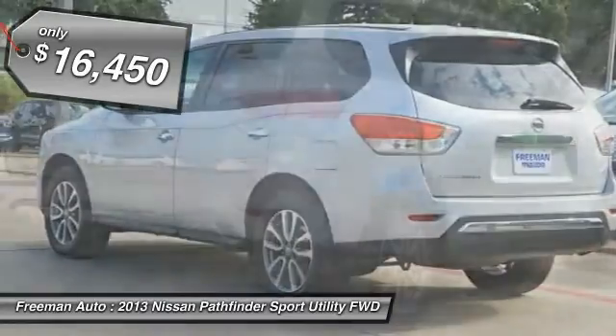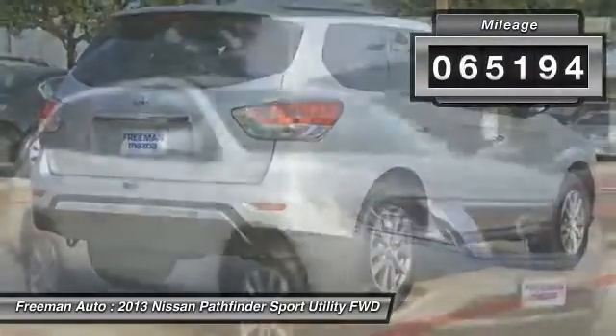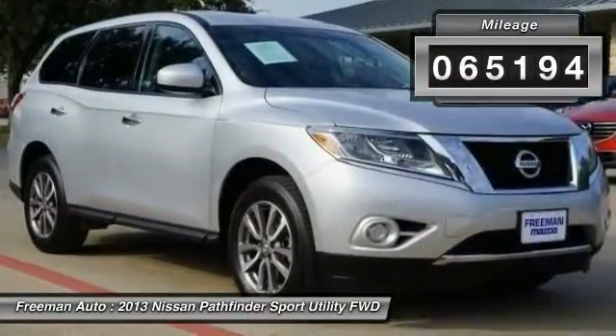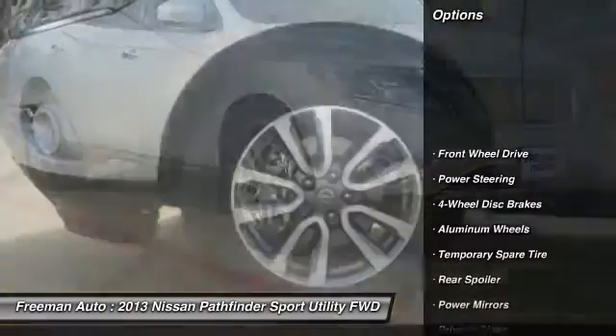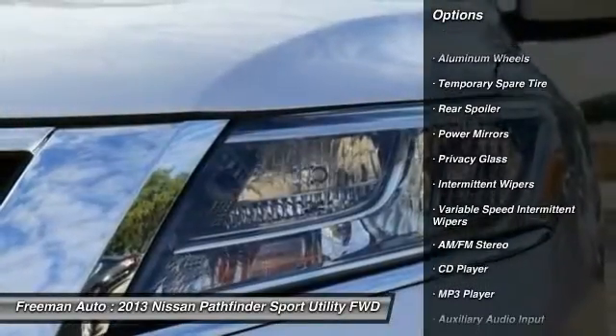In their original incarnation, SUVs were chiefly owned by folks who valued utility above sport. Not anymore! The Nissan Pathfinder S redefines the SUV and makes the perfect all-around family companion.